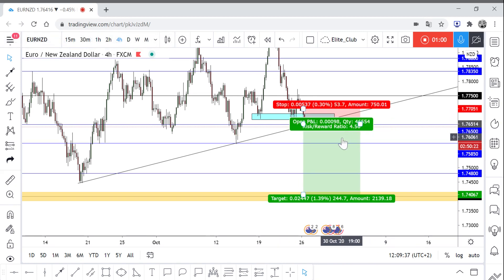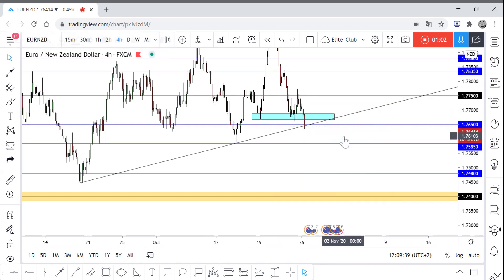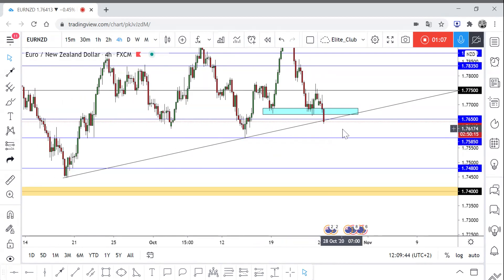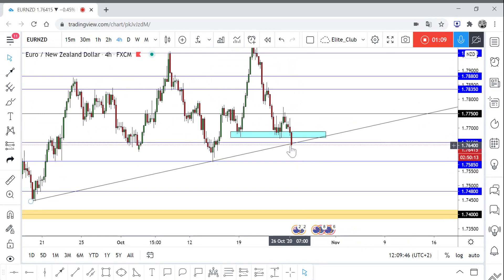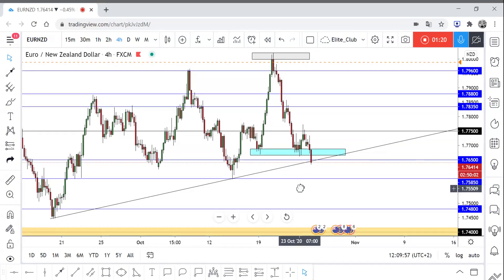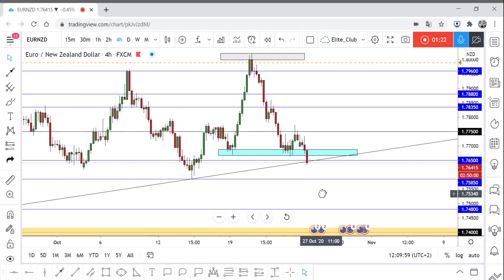As I said, we should wait for a closure below this uptrend line. If the price can't close below it, we can take a buy trade, since this is a major level of support at 1.76500. The next four-hour candlestick will tell us what we should do.